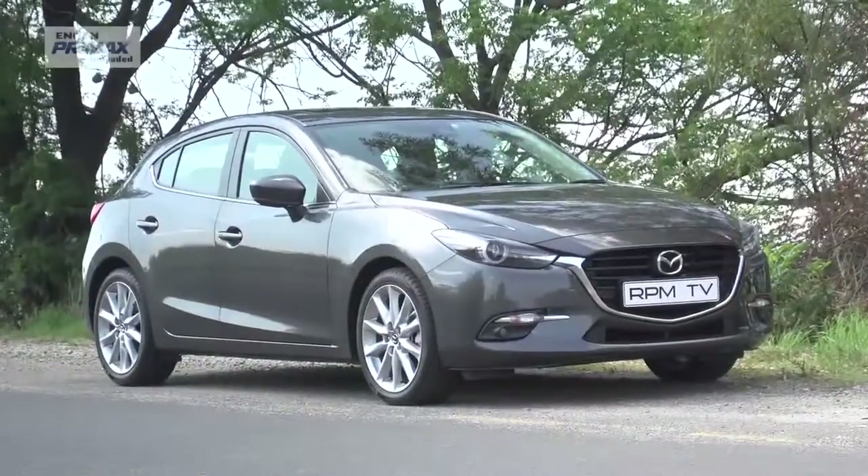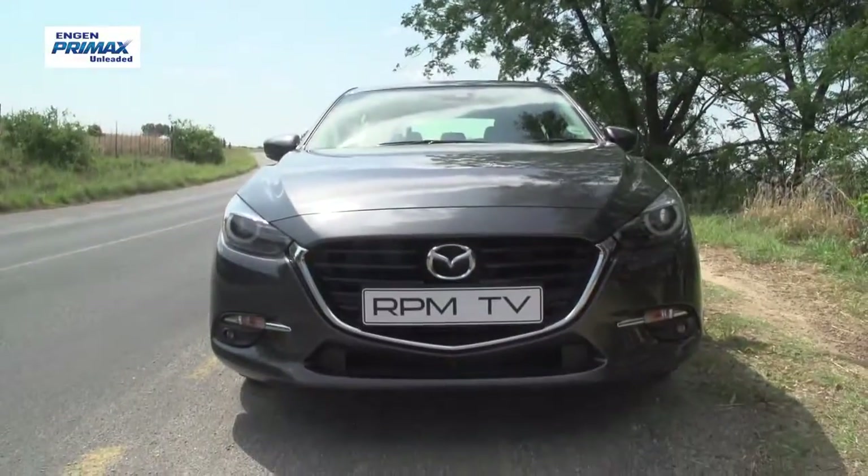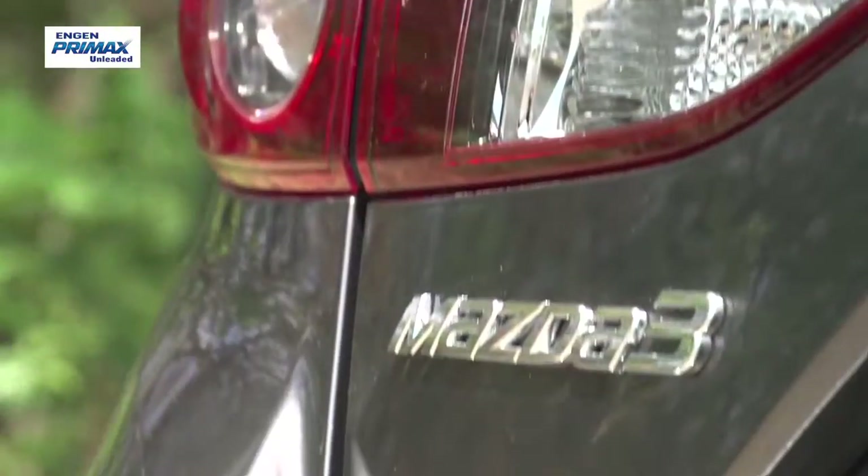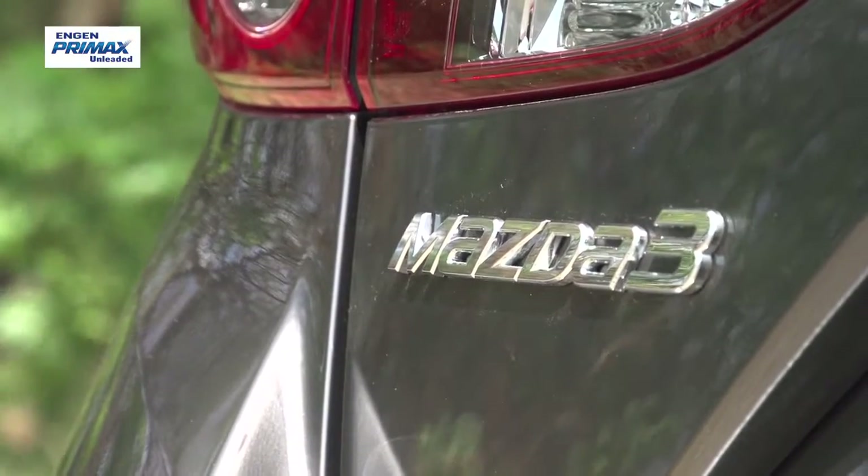Mazda is using this milestone in the model's life to introduce more than just cosmetic changes. It's also adding new safety features, some tech that they say improves driver involvement, and a new spec level — the Astina Plus — which is what we're driving.